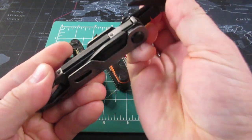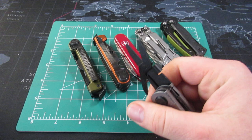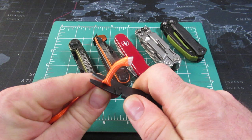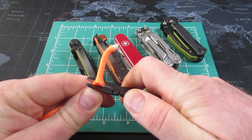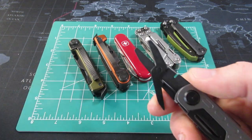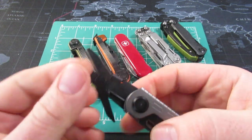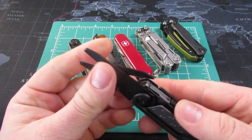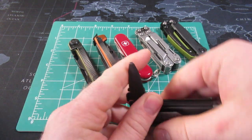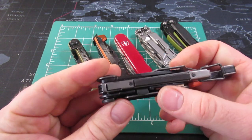On the Gerber Stakeout, they did add a pair of scissors. These scissors aren't awful because they do go through paracord, but they're not amazing shears — pretty good middle of the road scissors. I actually don't have a lot of bad things to say about them. I think they will work fine.